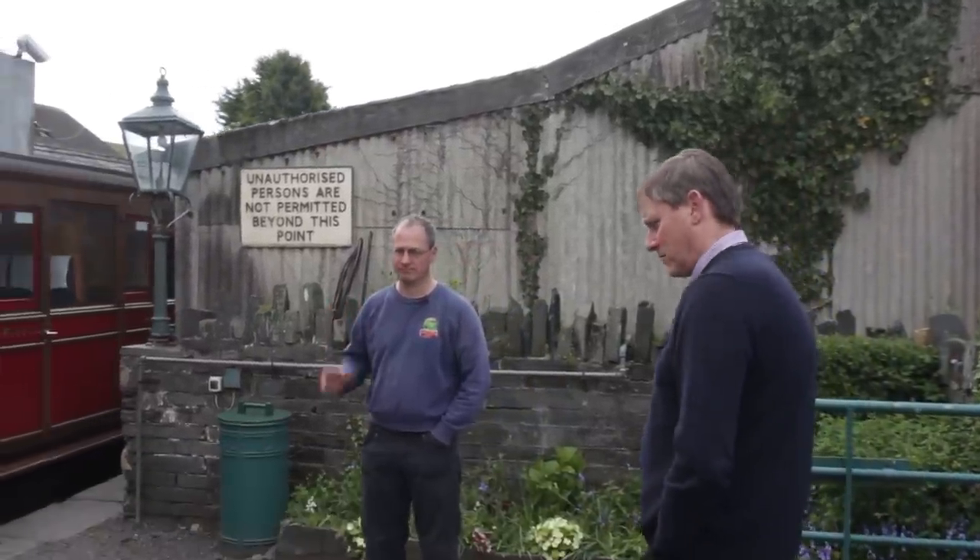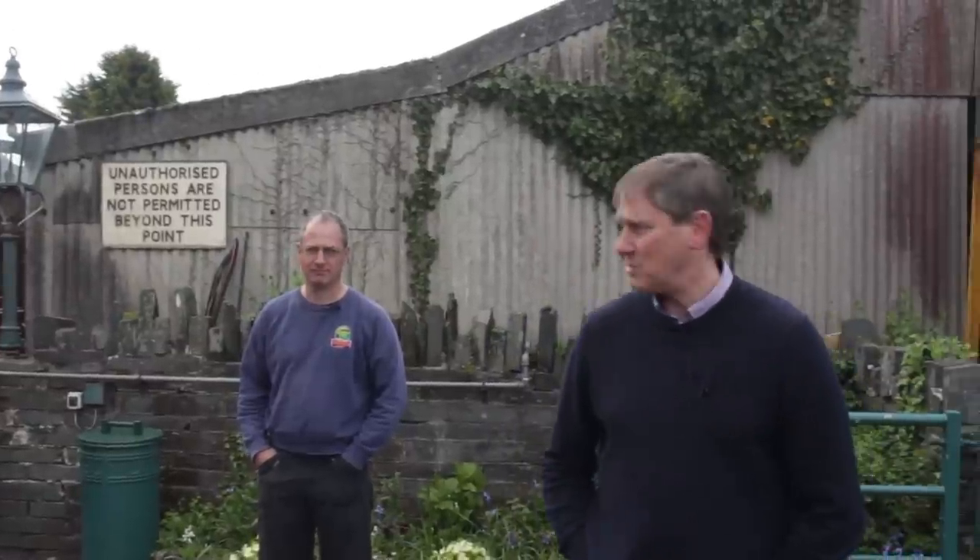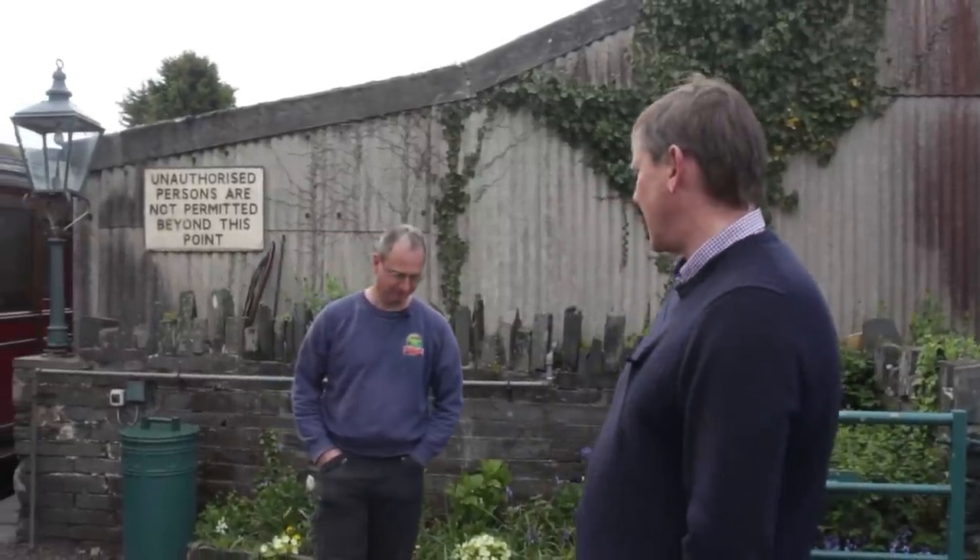Hi and welcome to Pendray. We're on a weekly walkabout this week with my good friend Chris. The train's just come in and we're going to have a look around today and have a catch-up with what's been happening at Pendray. We haven't had an update for a while so we thought we'd come and have a look around.